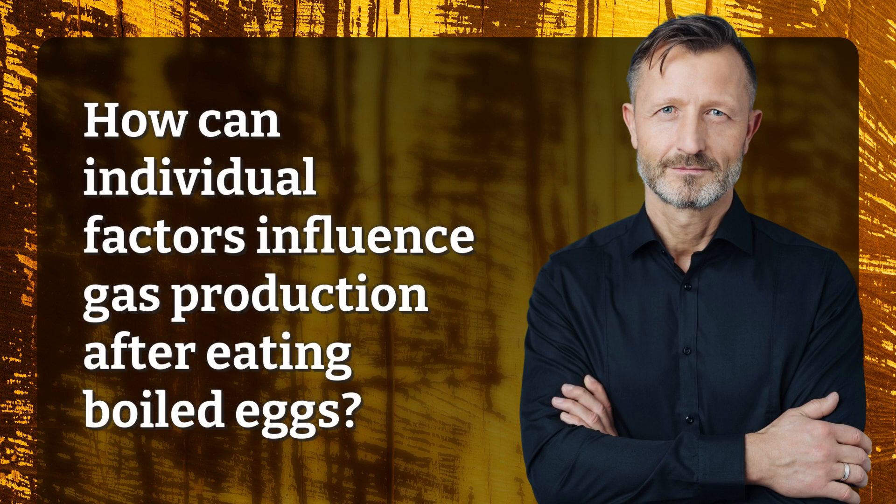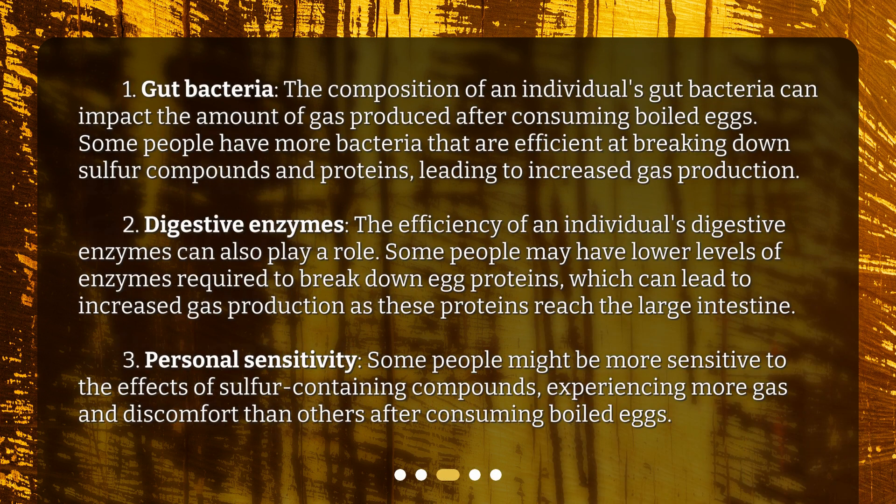How can individual factors influence gas production after eating boiled eggs? First, gut bacteria. The composition of an individual's gut bacteria can impact the amount of gas produced after consuming boiled eggs. Some people have more bacteria that are efficient at breaking down sulfur compounds and proteins, leading to increased gas production.